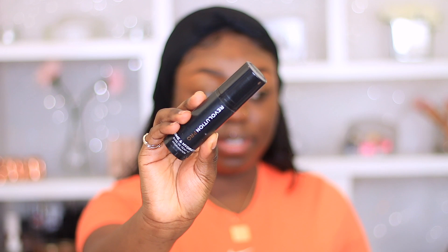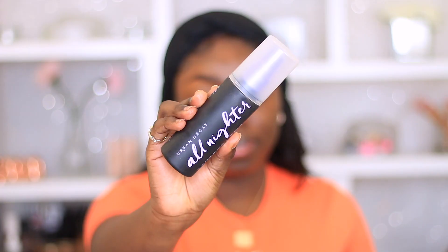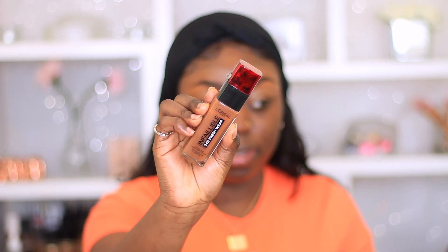First of all we're gonna start off using our Makeup Revolution Prime and Hydrate primer. I'm gonna use this to prime our skin. I am gonna be using a lot of Makeup Revolution products in this video — this video is not sponsored, it's just how I filmed it. Next I'm going with my Urban Decay All Night setting spray to set my face.